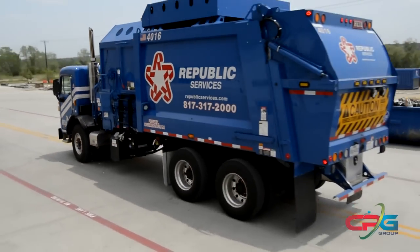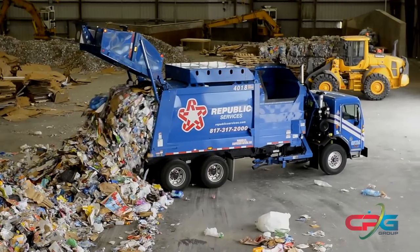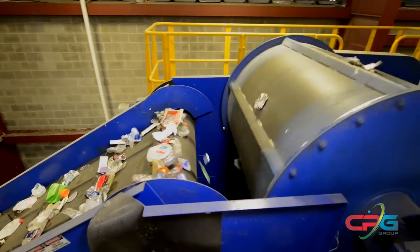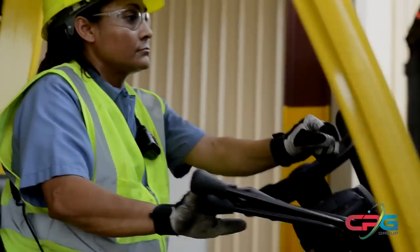As the mixed material arrives at the facility, it is dumped from the trucks onto the tipping floor. From there, state-of-the-art equipment conveys, processes, sorts, separates, and bales the material so it can be resold and given a new life in new products.